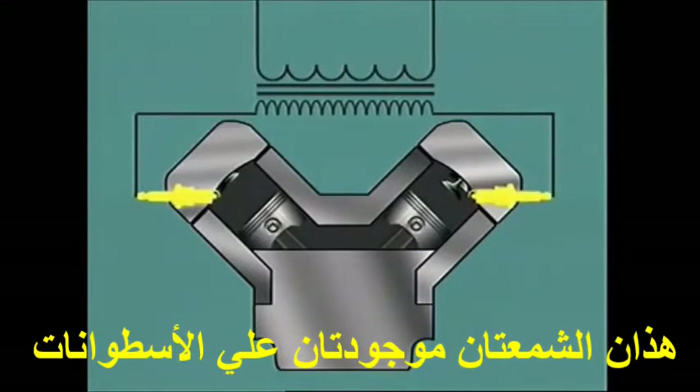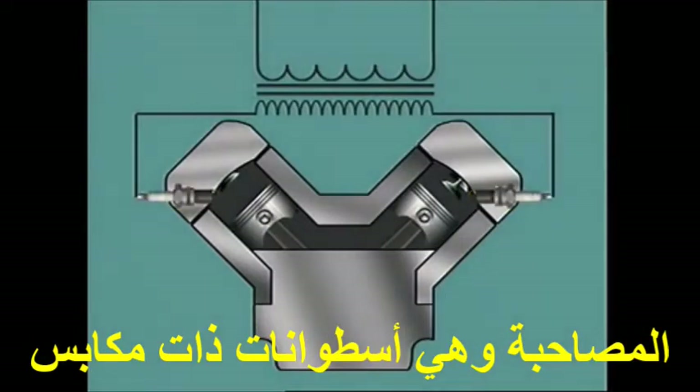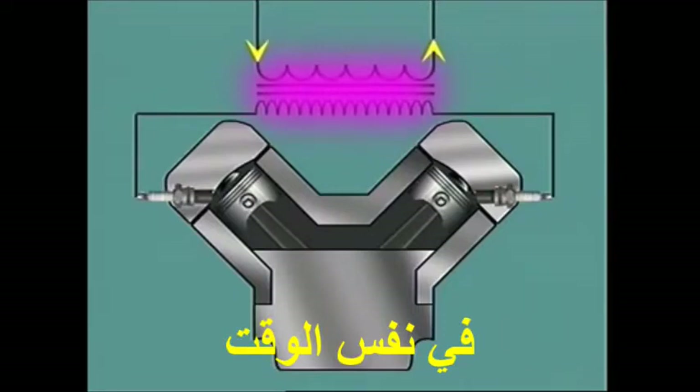These two plugs are on companion cylinders — that is, cylinders where the pistons reach top-dead centre at the same time.